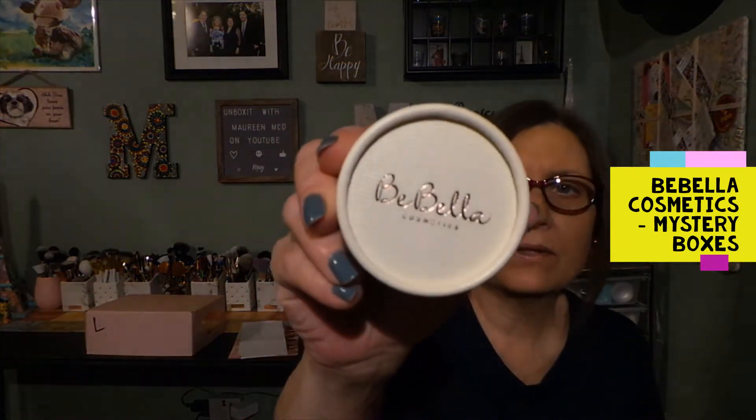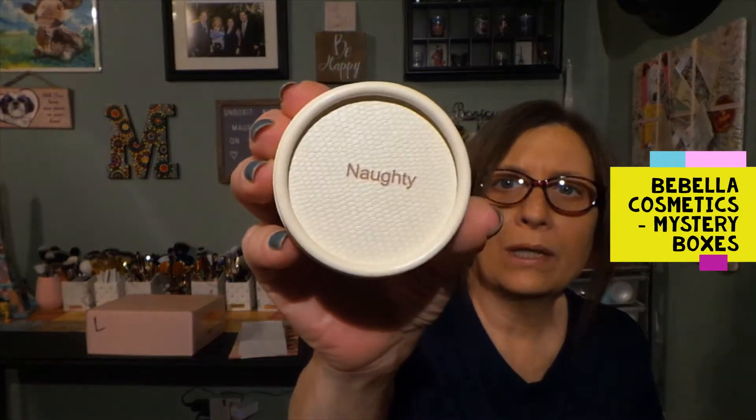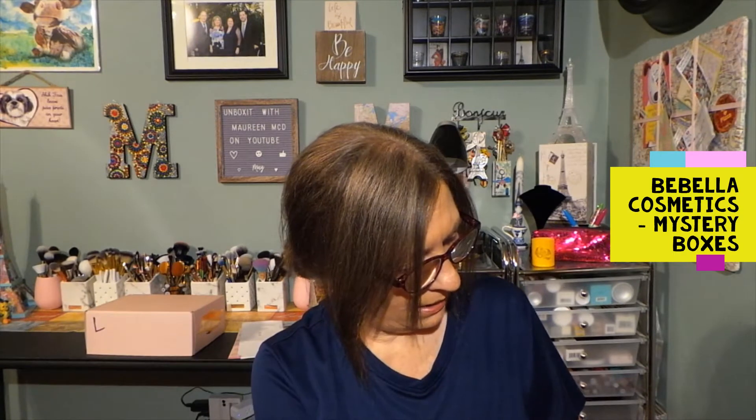Wow. I guess I should show you the packaging. This is the packaging, and it says 'Naughty' on the bottom. This is textured all on the side, and these are lashes. What a great presentation. Here are the lashes. I have a few pair - I'm not going to touch these. They're behind plastic. They're long, but not, I don't think, out of control.